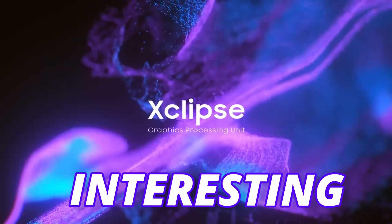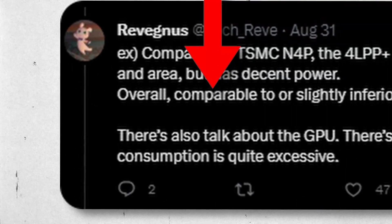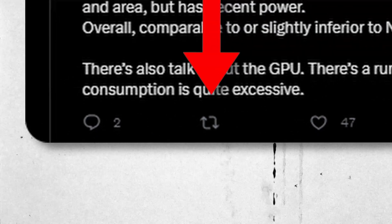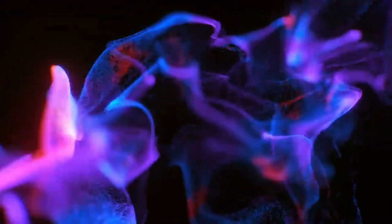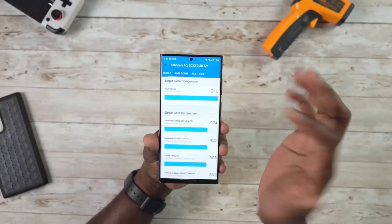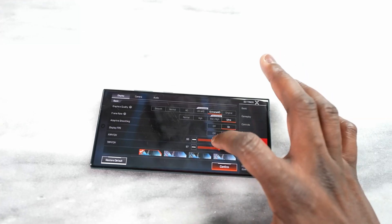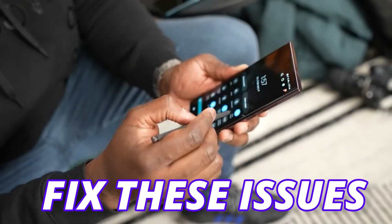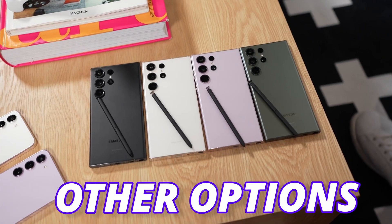The interesting part comes when we talk about the GPU — it is still slightly inferior or comparable, but the GPU on the Exynos 2400 comes with quite excessive power consumption. This was the nightmare for Exynos users. Exynos always lacks in power efficiency, and it seems like this is going to happen again with the Exynos 2400, along with some heating issues. Let's hope Samsung will fix this before launch.